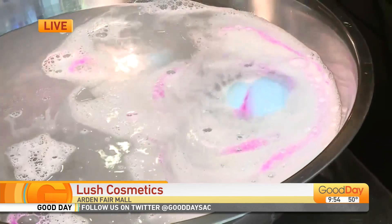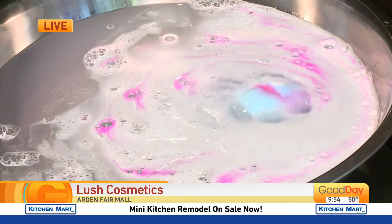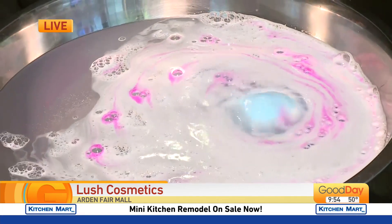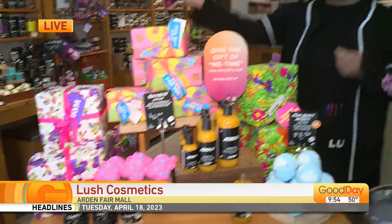It leaves your hands super soft. As it fizzes away, it leaves this beautiful bath art to make you feel even more luxurious. The whole point is you want to feel like a snack. Gifting is also easy because we do have pre-wrapped gift sets for everyone. So if you're in a little bit of a 'what do I get mom?' situation, or you can put the thing all together yourself.